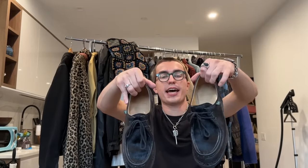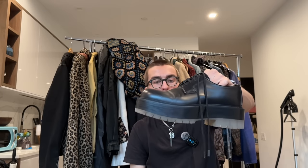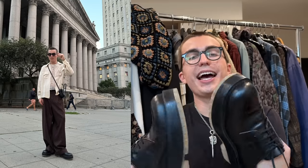Next up we have a couple pairs of derbies. First we have the Paraboot Michaels — they have this little pony fur on the tongue, just a good classic pair of derbies. The other is probably one of my most worn pairs of shoes lately: the Bottega Stilt Derbies with the translucent sole. I love how tall the sole is — it's a very out-there silhouette, very clown-like, but in a way I can appreciate.